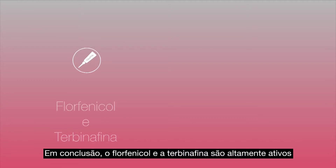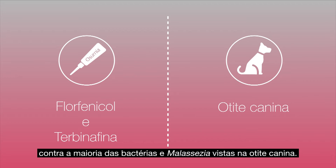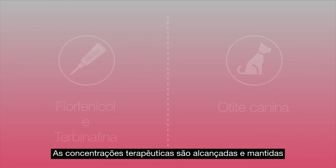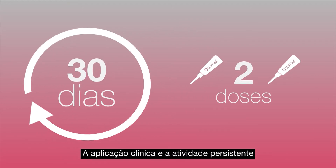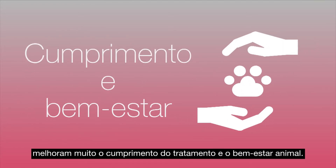In conclusion, florfenicol and terbinafine are highly active against most of the bacteria and Malassezia seen in canine otitis. Therapeutic concentrations are achieved and maintained for at least 30 days after two administrations. In-clinic application and persistent activity greatly improves compliance and animal welfare.